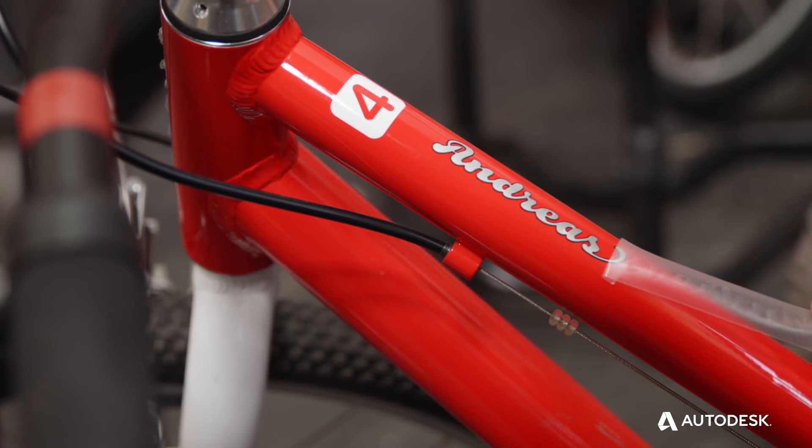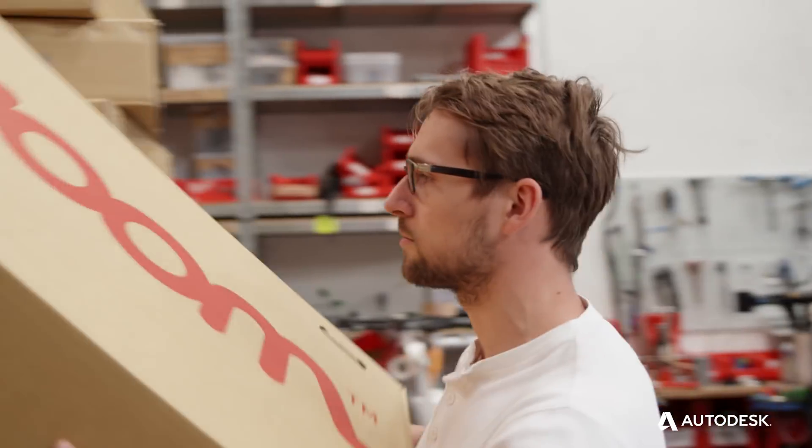We try to be innovative to create and build and develop the best kids' bikes that can possibly be out there. We develop the majority of parts ourselves, so we try to be as efficient as possible and reducing the product cycles to a minimum.